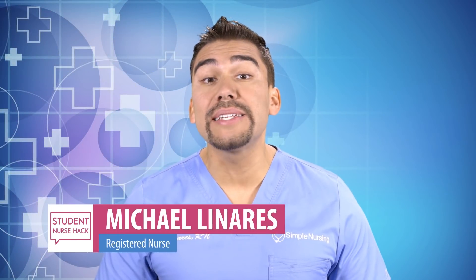Welcome to the weekly dose of student nurse hacks — all the tips and tricks you need to pass nursing school. Today we're talking about study groups.